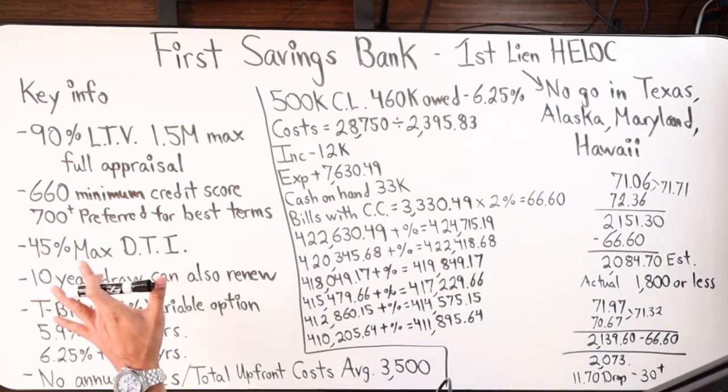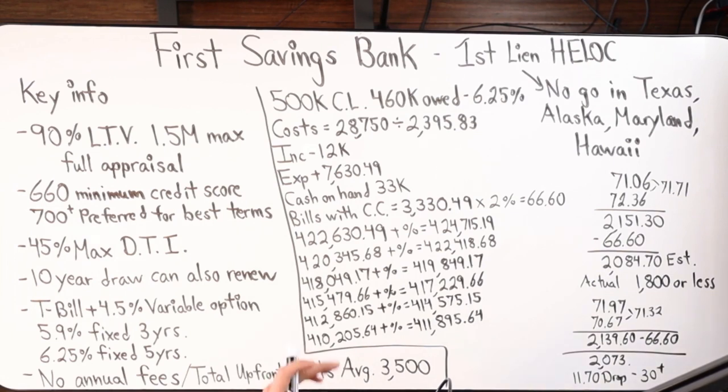Without further ado, let's look at the board. Here is some key info about the first lien HELOC with First Savings Bank. First, they offer it at 90 LTV on the property — primary residence only. You cannot get this first lien HELOC on an investment property. They will go up to a max credit line of $1.5 million, and it does require a full appraisal. The minimum credit score needed is at least 660, but I would recommend 700 or more for the best terms.